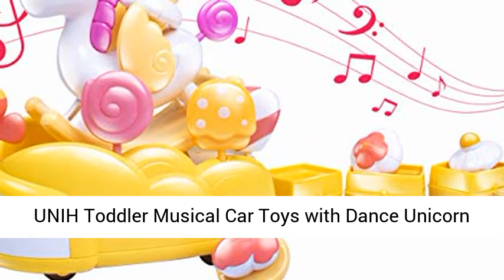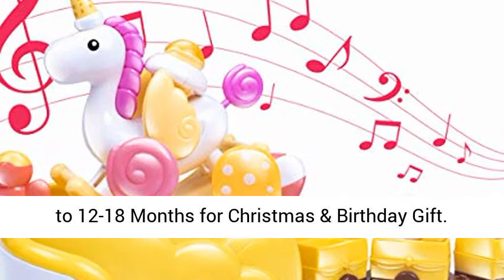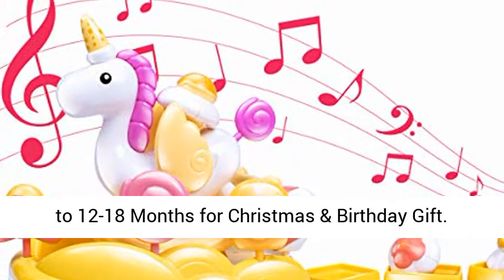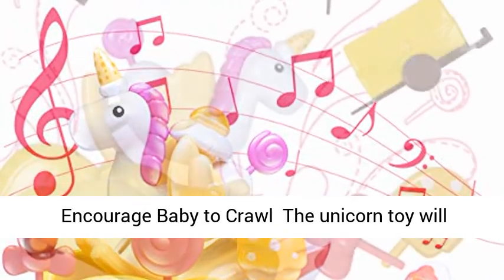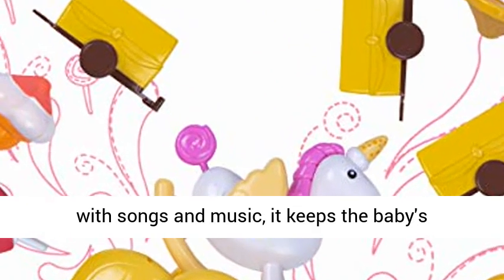Toddler musical car toys with dance unicorn toys for one-year-old girls — infant crawling toys for 6 to 12 to 18 months, suitable for Christmas and birthday gifts. The unicorn toy will attract the baby to chase and crawl, moving with songs and music.